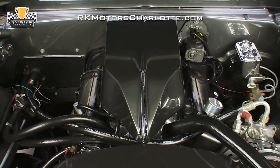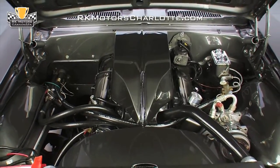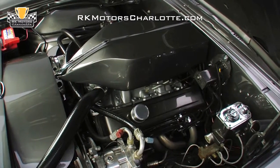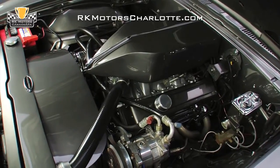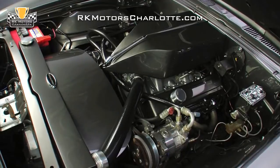Lift the cowl induction hood and you'll find a powerful small block 355 V8. A custom chrome-trimmed air filter feeds an Edelbrock 650 four-barrel carburetor equipped with new stainless fuel lines. Under that carburetor, an Edelbrock Performer EPS aluminum intake sits between traditional cast iron heads that have been fitted with larger valves and wear tall, body-matched valve covers.